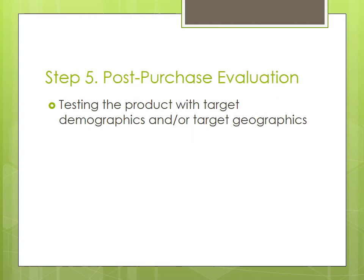The final step is post purchase evaluation. Here, Coke Life would have chosen a select demographic or geographical area to test their product, much like an alpha or beta test. This process is just one of the many ways Coca-Cola could have used to enter the new innovative Coke Life product.